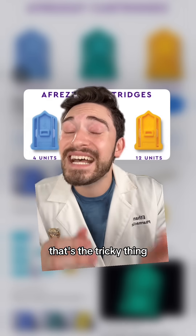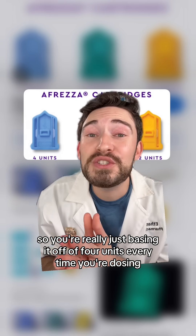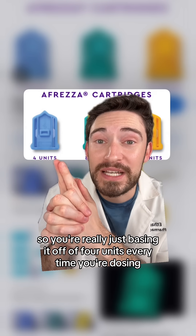But where's the one unit? That's the tricky thing — there is no one unit. So you're really just basing it off of four units every time you're dosing.